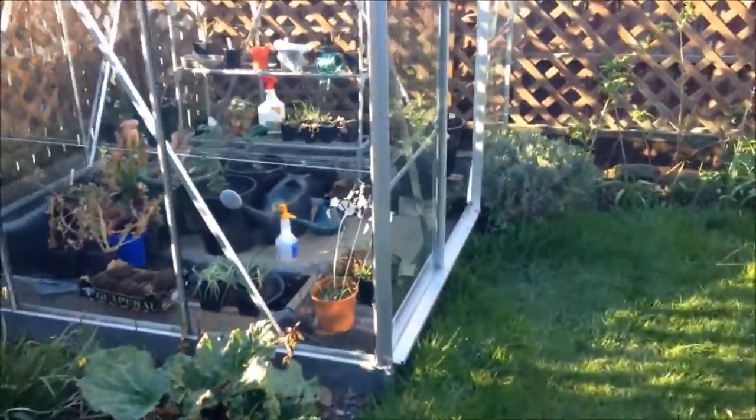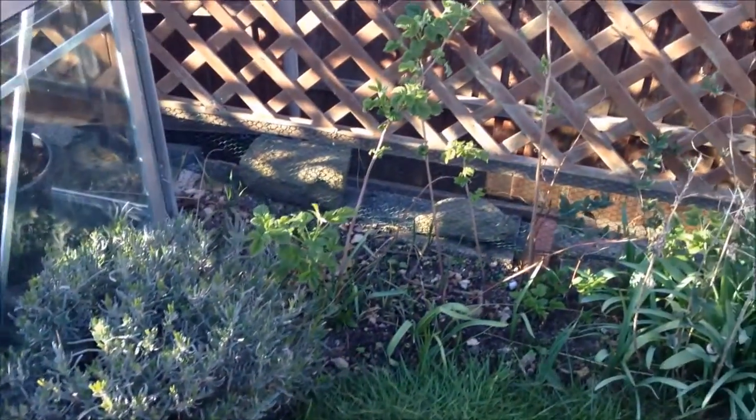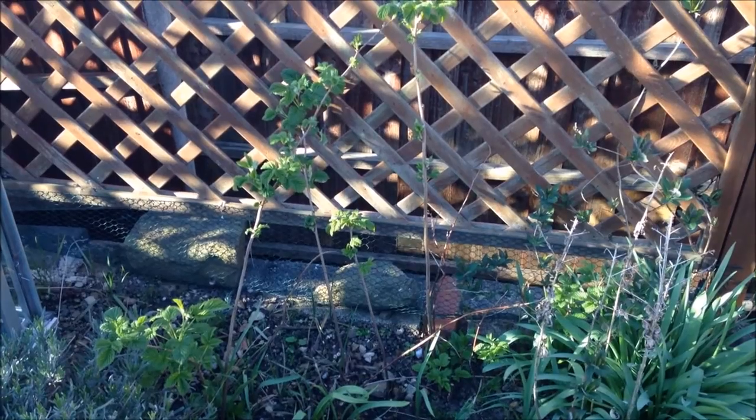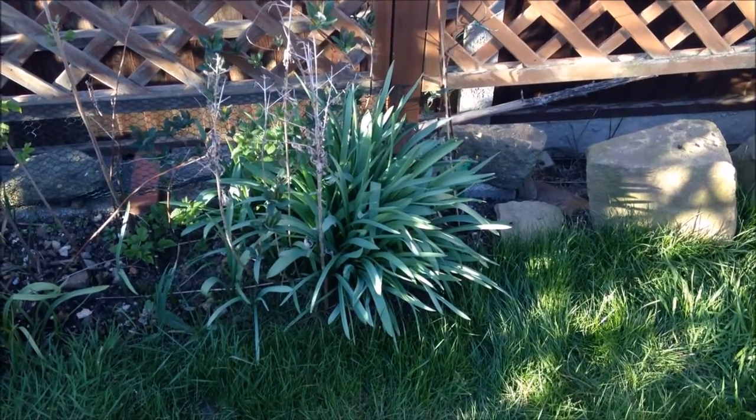Just stepping over towards the greenhouse. Some lavender putting on growth. Raspberries starting to burst into bud. And more alliums — all looking lovely.